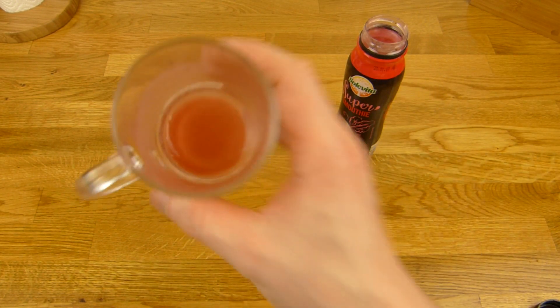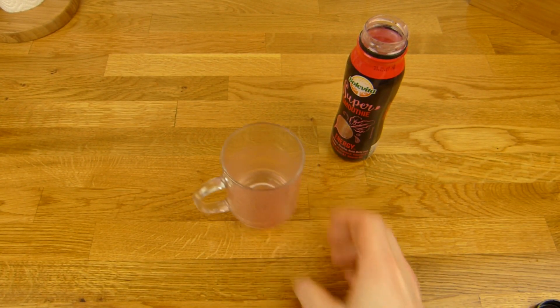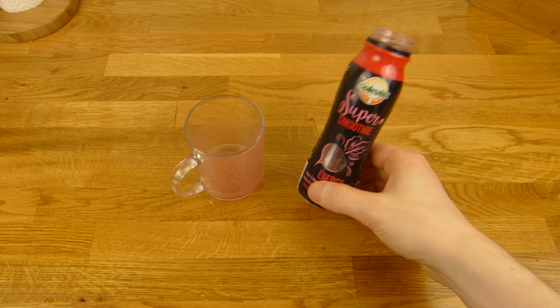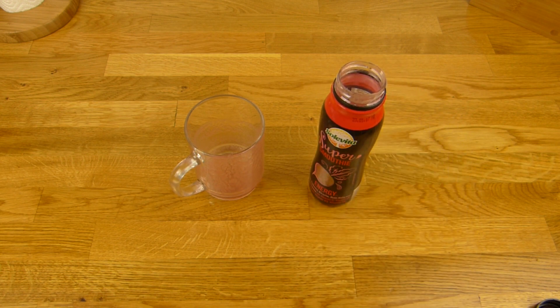Da ist noch ein bisschen was — werden wir noch wegnuckeln. Prost. Alles klar — bekommt locker einen Daumen nach oben. Schmeckt gut, kann nicht schlecht schmecken. Allerdings ist es sehr auf der sauren Seite. Vielen Dank fürs Zusehen. Bis zum nächsten Video.